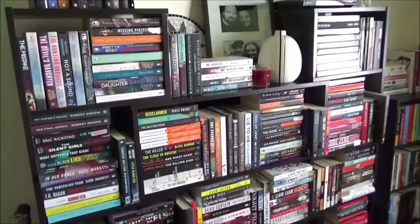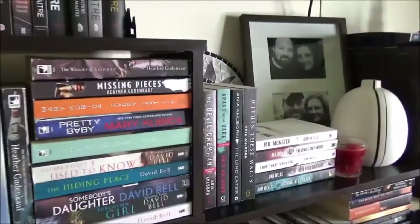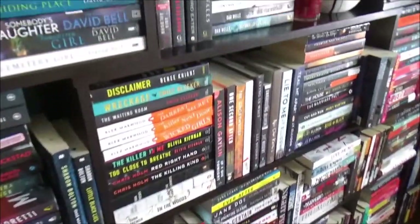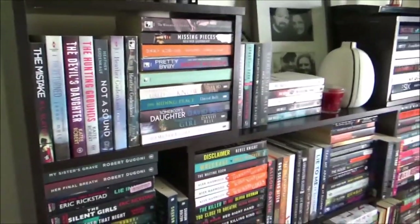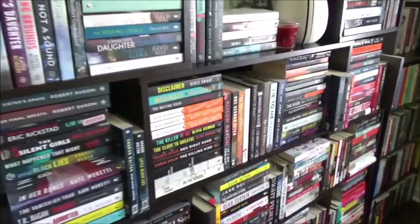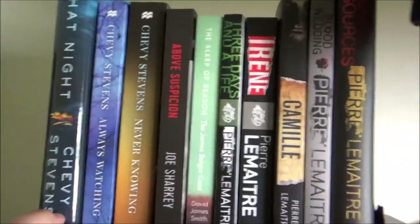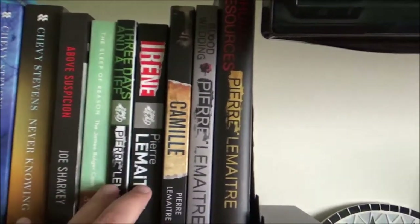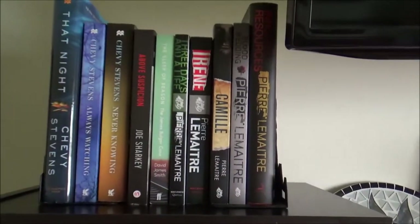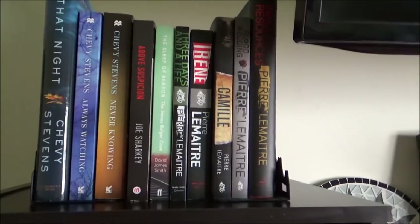This house is mostly mystery, thriller, and horror books. What I've tried to do is first prioritize format — these are all for the most part paperback books; my hardcovers are in my office. After format I prioritized genre, so I tried to keep my thrillers together, my horrors, etc. And then after that I tried to prioritize author. So for example here we have my three Chevy Stevens books.